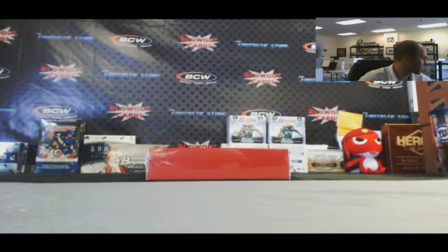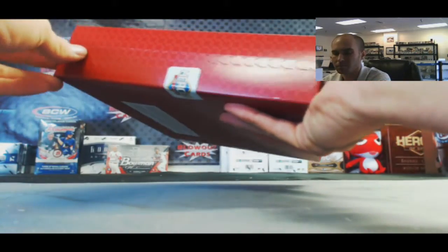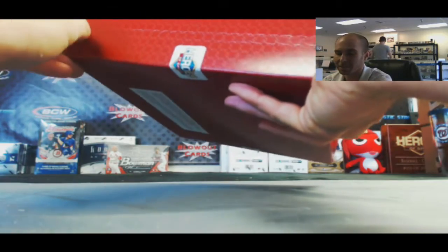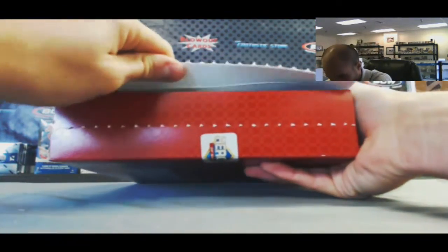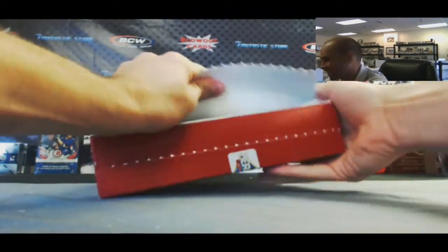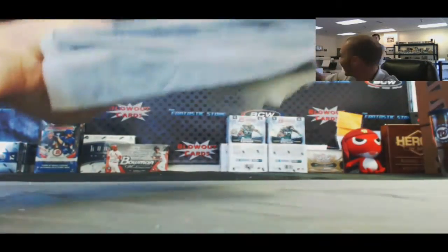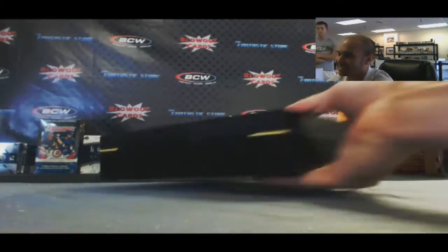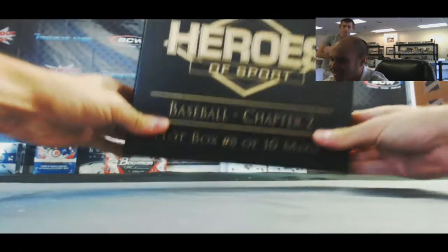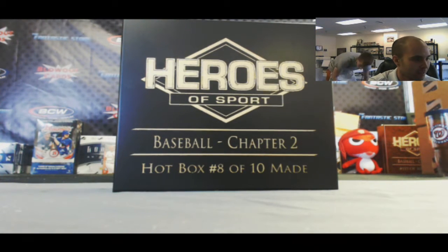Alright, last box in the break, guys — last box in the break! Come on, hot box one time! Hot box — boom, baby! Yes! I told you guys there were two of them still out there. I knew it! What a way to go out. Box 8 of 10 — two freaking hot boxes, are you kidding me? That makes me bitter I didn't just buy all five pieces.